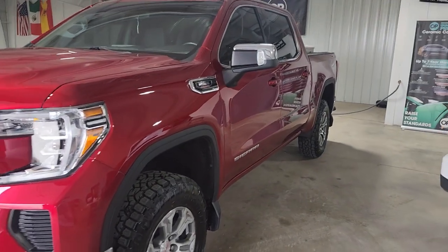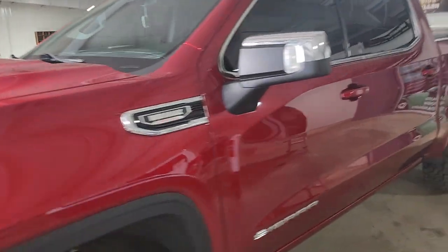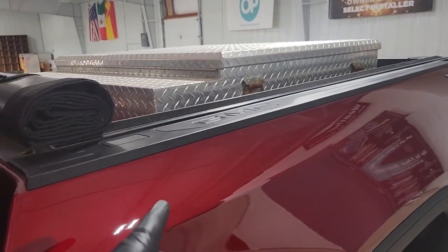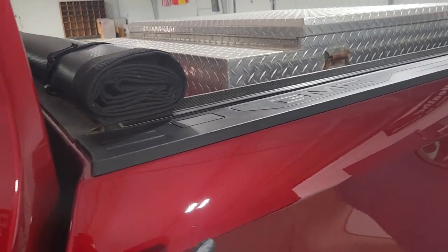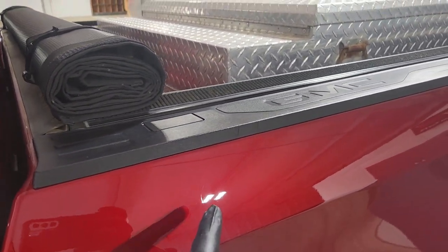And this truck is looking amazing. Overall, the truck wasn't too bad in the beginning. It had swirl marks all around, which is expected. The truck did have some deeper scratches on the back end here on both sides, and we got rid of most of them. There is one or two that's still there — you can kind of see one, but it's one of the things where you have to play with the light to still see it.